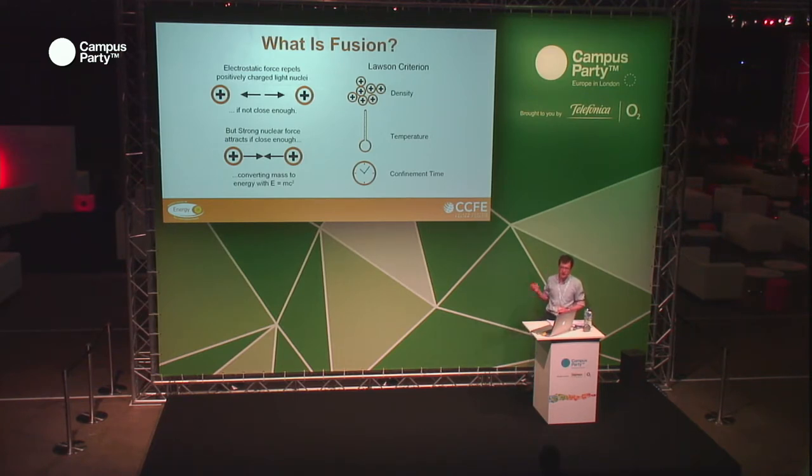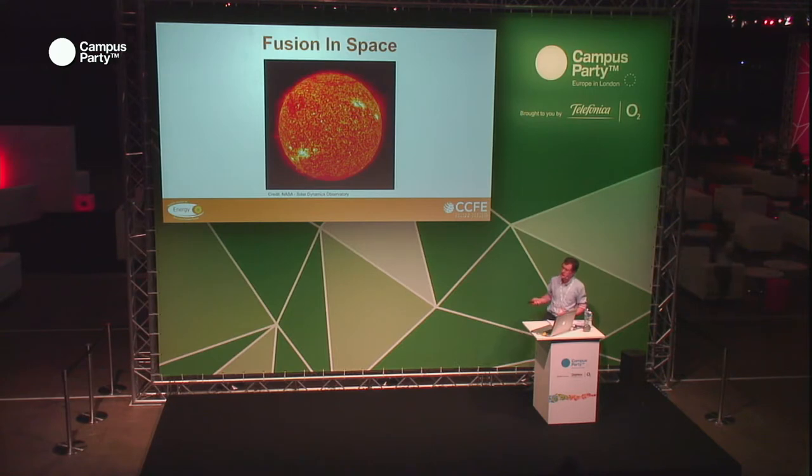All these Lawson criterion factors are also known as the fusion triple product, and they vary depending on what kind of fusion reaction you want. The Sun is our closest continuously operating fusion reactor — it's 1.4 million kilometres across. It can meet the density requirement for the Lawson criterion just because there is so much stuff there and it's crushing everything in the middle to a huge pressure — the temperature of the core is estimated to be something like 250 billion times atmospheric pressure.